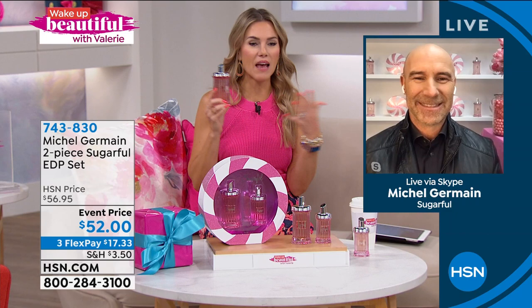Let me introduce you to a man who has a Lifetime Achievement Award. He's been in the beauty industry and the world of perfume as a master perfumer for over 25 years. Michelle Germain is joining us. Good morning, Michelle — welcome back to Wake Up Beautiful. Hi Valerie, it's so nice to be here. Thank you for having me again, and thank you everyone for making our first show very successful.